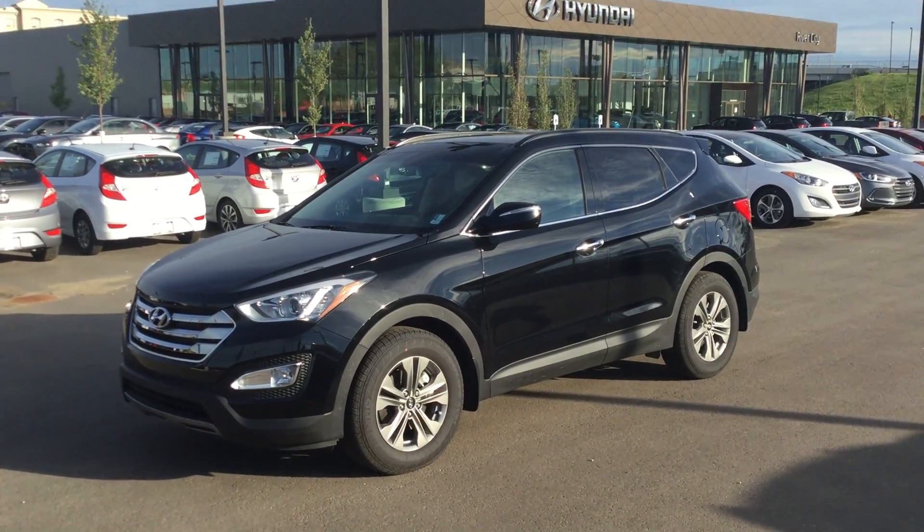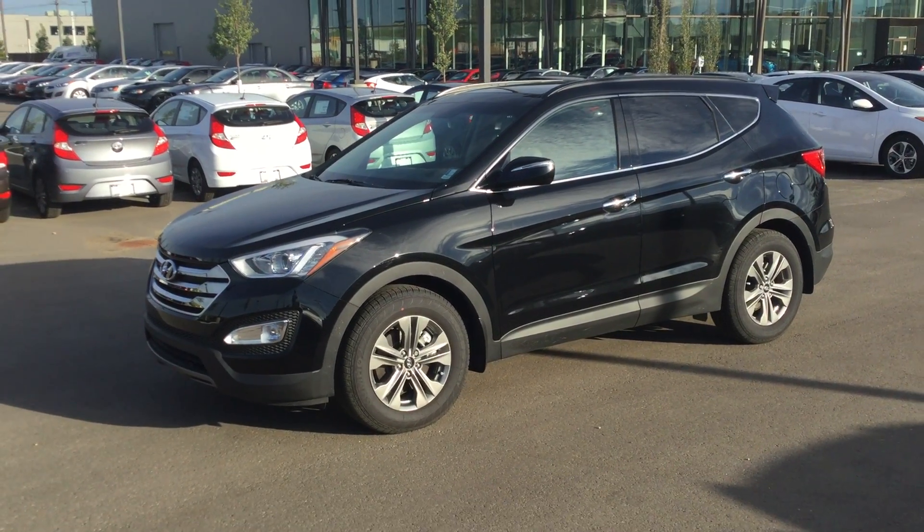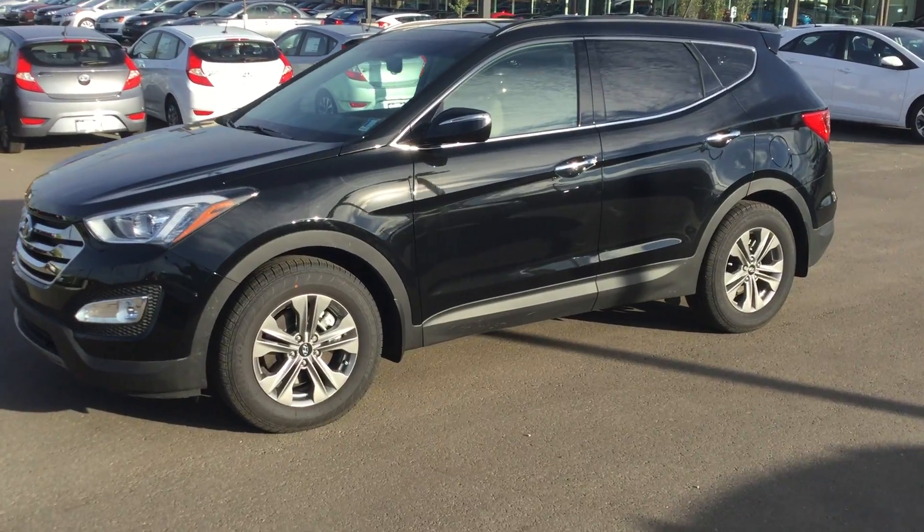Hi there, my name is Cody and welcome to River City Hyundai. Today I'm going to do a video on the 2016 Santa Fe Sport Luxury. I'm just going to point out a few options for you and see what you like in the vehicle.